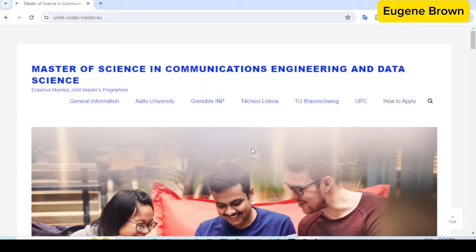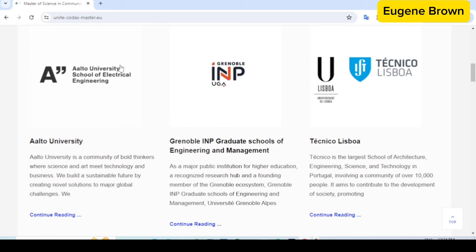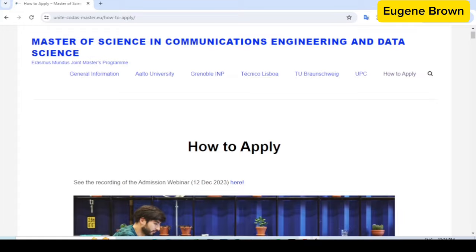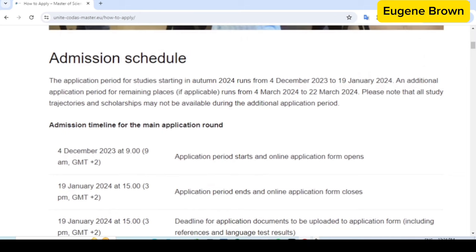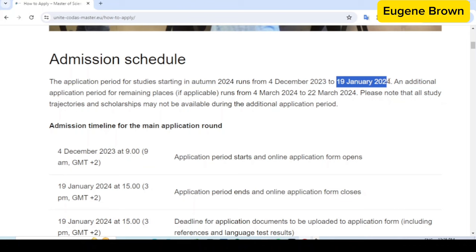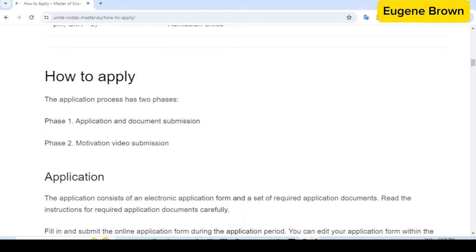You do not need to apply separately to the universities. You want to read up every piece of information on this page to understand it better. You can see the different universities involved in this particular program. If you come to the top, click on 'How to Apply' to read about this particular program. You can see the admission schedule and the different dates. The application deadline for this program is the 19th of January 2024, but it can still run up until the 22nd of March 2024 if there are still available spaces.